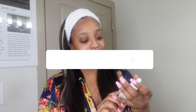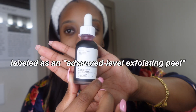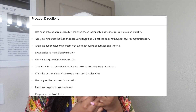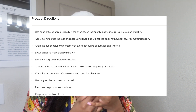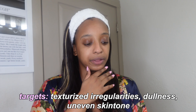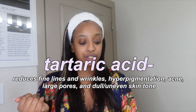Today we're going to be trying out The Ordinary AHA 30% plus BHA 2% Peeling Solution — a 10-minute exfoliating facial with a pH of 3.6. The directions say to cleanse your face, wait for skin to dry, do not use on wet skin, apply evenly across face and neck using fingertips avoiding the eye area, leave on for no more than 10 minutes, then rinse thoroughly with lukewarm water. This product is supposed to target textural irregularities, dullness, and uneven skin tone, and it's suited for all skin types.